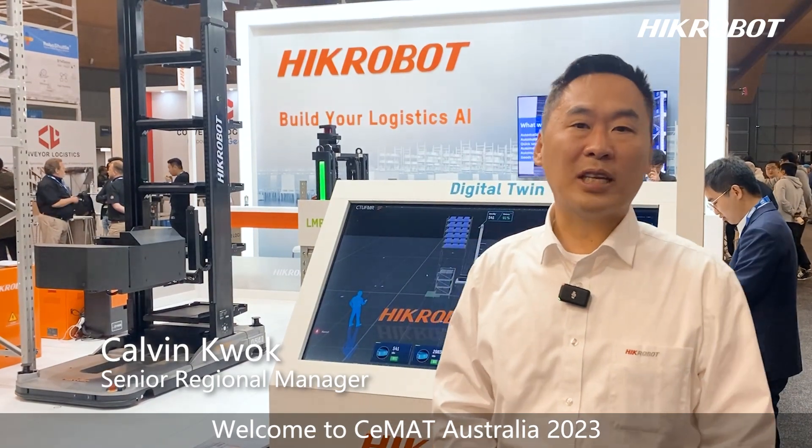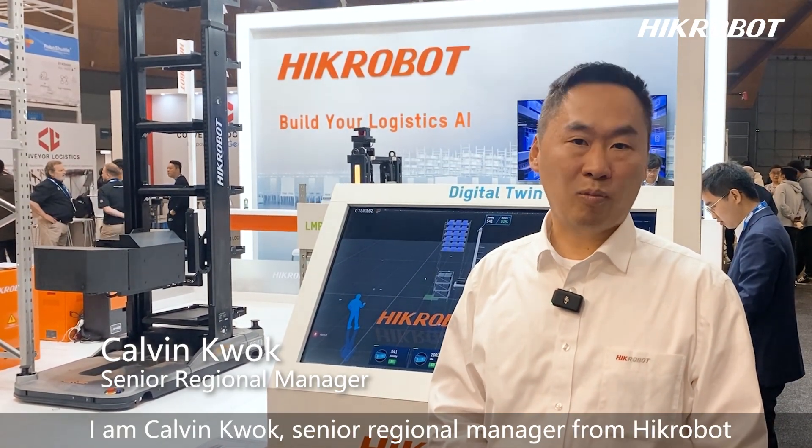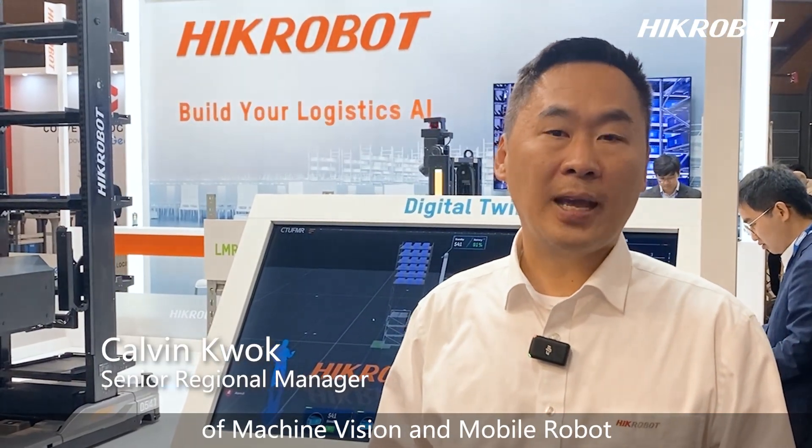Welcome to CIMAS Australia 2023. I am Kelvin Kuo, Senior Regional Manager from Pipe Robot. We are an OEM manufacturer of machine vision and mobile robots.